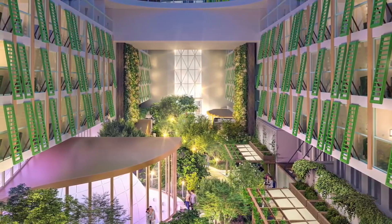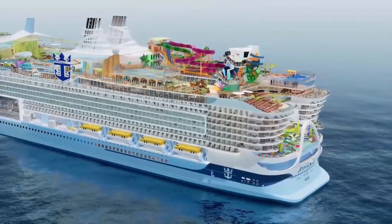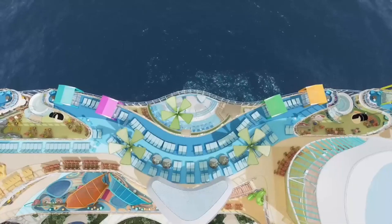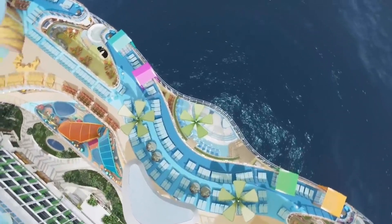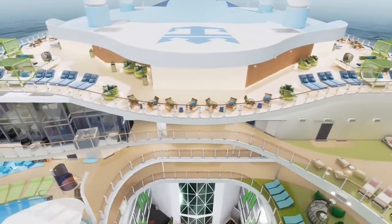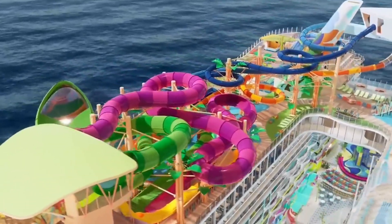This suite is the largest and most luxurious on the ship, featuring two bedrooms, two private balconies with a custom heated hot tub, two and a half marble and stone bathrooms, and a private solarium. The suite also has a custom Steinway piano, a personal butler, a private car and driver at every port, and unlimited access to the ship's spa.